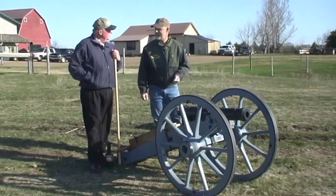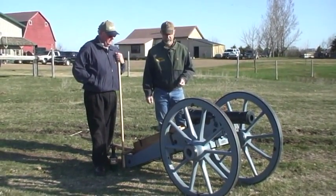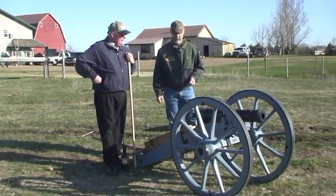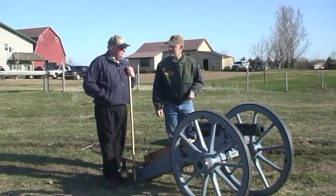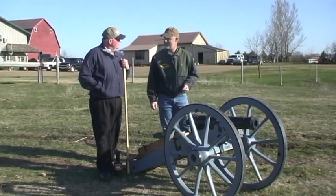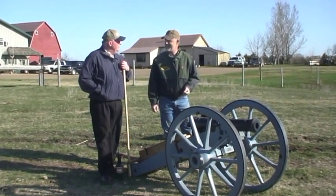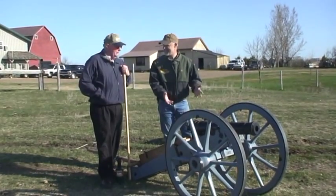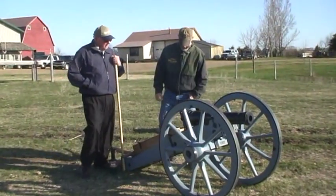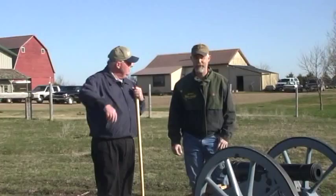They wanted a light carriage piece that they could carry easily through the backwoods to chase the American Revolutionaries. The British made thousands of these cannons. During the process of chasing the Americans, the Americans would snipe at them, causing them to retreat and leave their cannons. The Americans would then take the cannons and turn them on the British. They called the carriage the grasshopper because it could hop around and be easily moved.